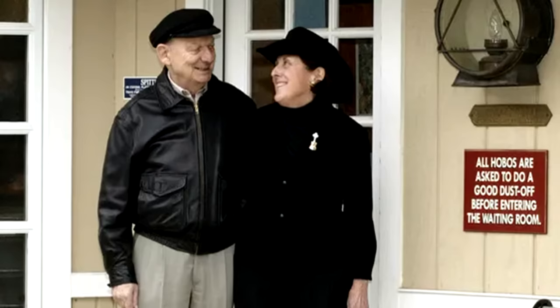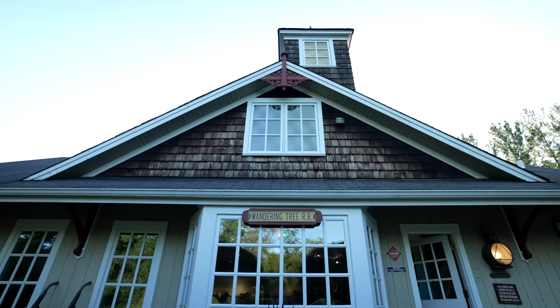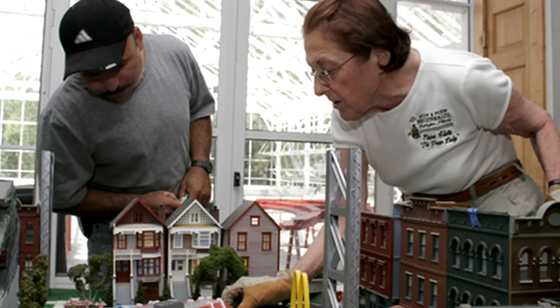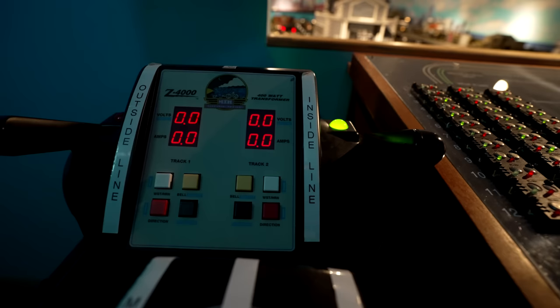I wasn't the one that was mad about trains — my husband was. For years and years, they had this passion together. Then my father was diagnosed with stage four cancer. And she said to him, 'If you live, I will build you the most amazing model train museum that anybody has in private hands.' It took two and a half years, six people helping. It gave him something to look forward to. Every day he would come home and see what the progress was. And she finished it, and he was able to run it a few times, and then he passed away.